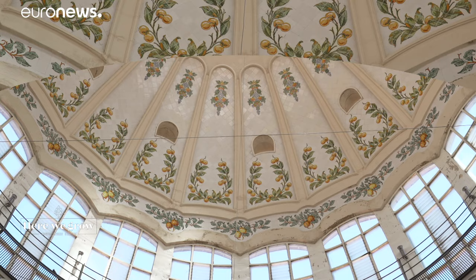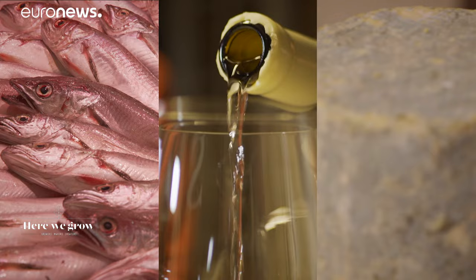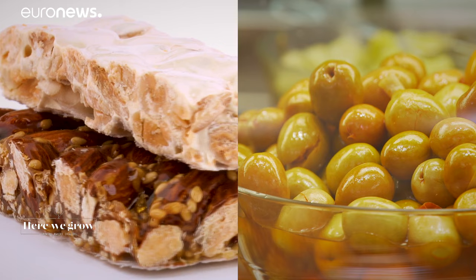Spain is a paradise for food lovers. There are 11 iconic products in particular that embody the essence of Spanish gastronomy — fine products with a high level of excellence, flavours and quality that appeal to all the senses. In this episode of Here We Grow, I'll go on a journey to discover some of these treasures of Spanish cuisine.